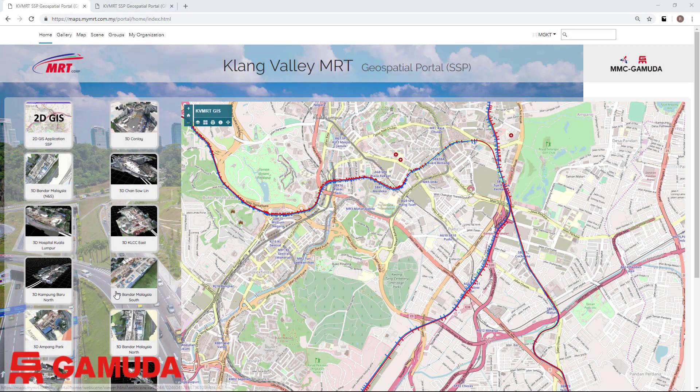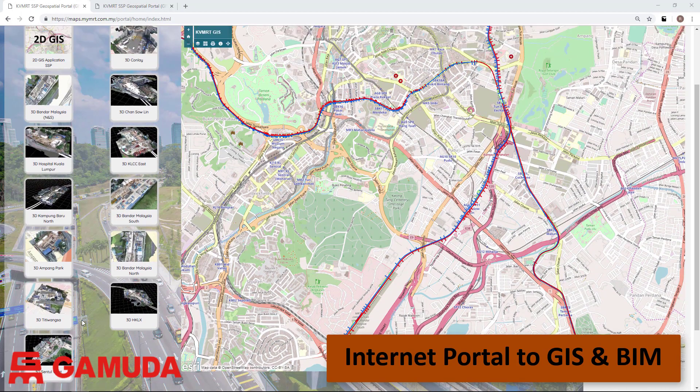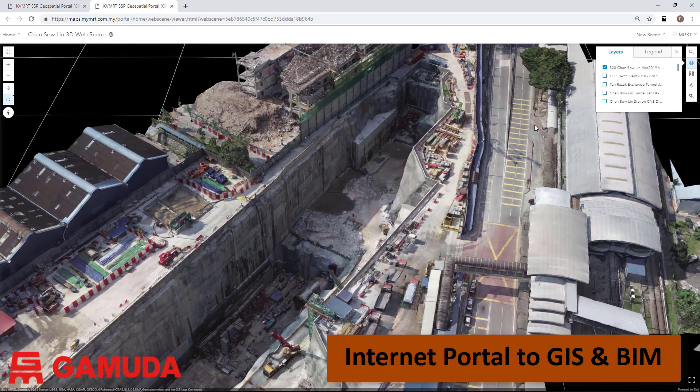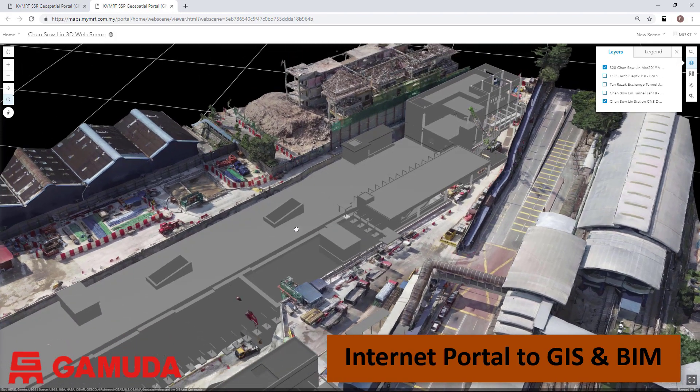The drone surveys are readily available to all of the project teams via our online cloud platform. Using a web browser we can identify all of the available survey data. Each site model is available online and can be viewed via the internet. The BIM data for each station is also available to be viewed alongside the drone survey data.